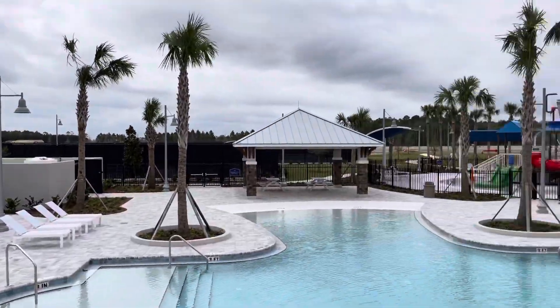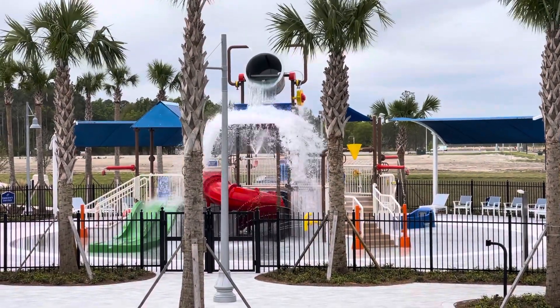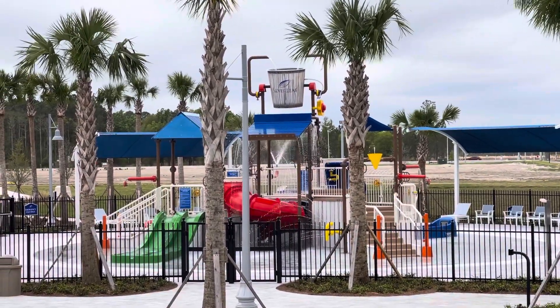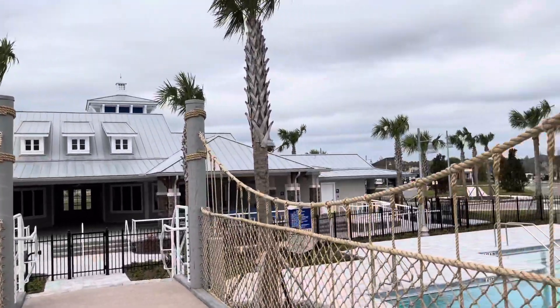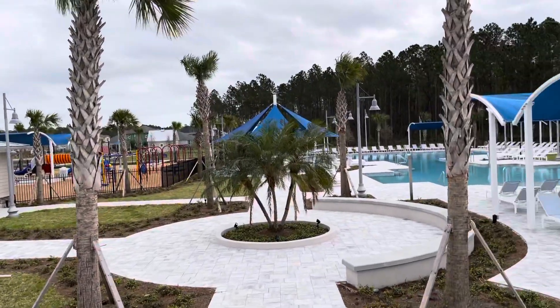And my favorite part — that looks like a lot of fun! Opening April 1st, Summerly Village. For a private tour, call Jonathan at Dirty Future Home Realty.